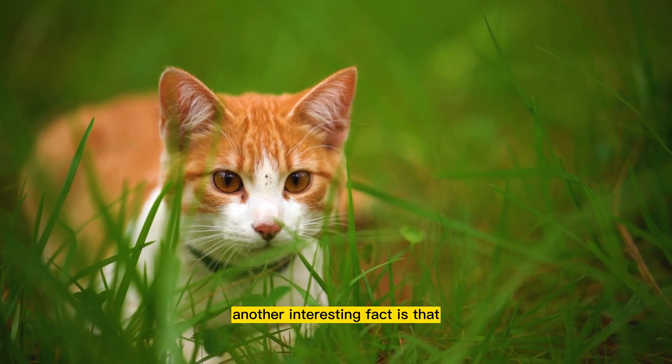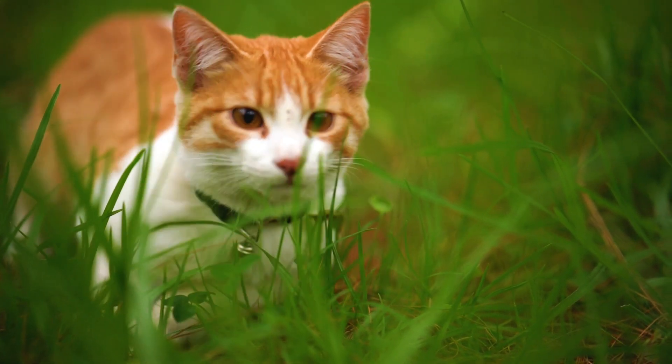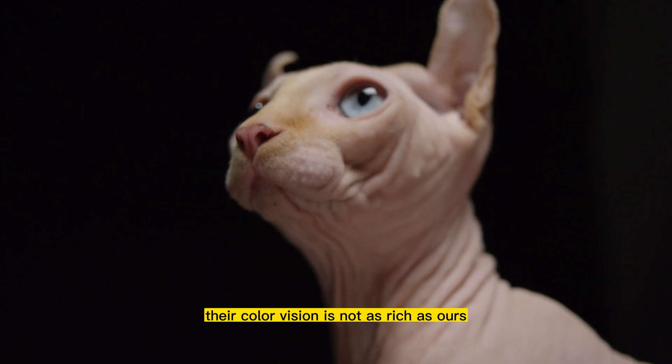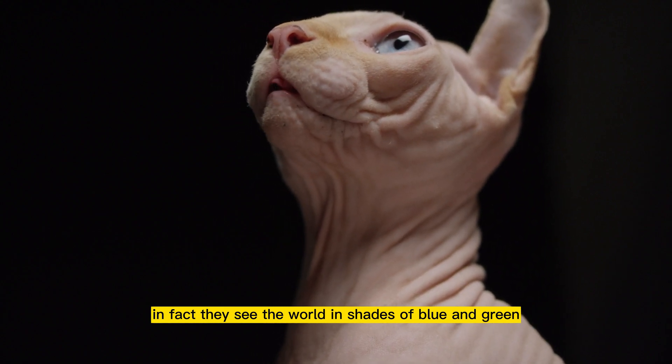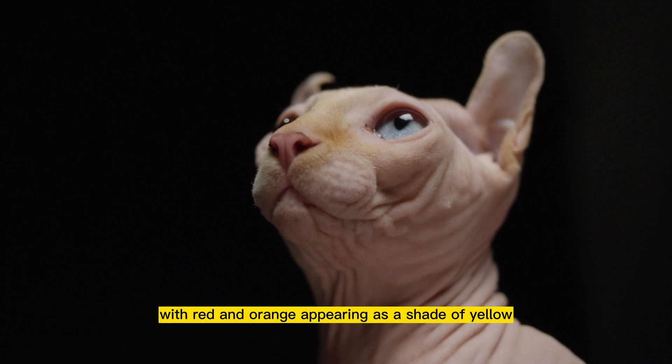Another interesting fact is that cats see colors differently than we do. While they can distinguish between different colors, their color vision is not as rich as ours. In fact, they see the world in shades of blue and green, with red and orange appearing as a shade of yellow.